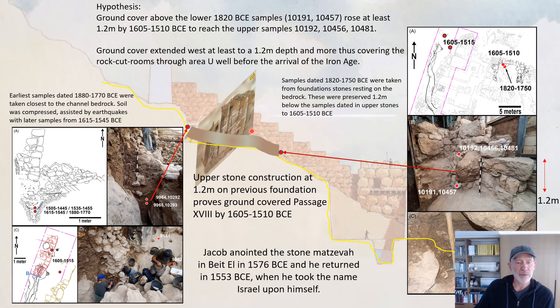For those 900 years or so, this area was completely out of use and unknown. The matzeva stone that was preserved by the constructors of the wall was discovered in 2009-2010 in the excavation by Elisha Kron and remains in place today. Interestingly, the stone coincides with the dates that Jacob anointed a matzeva stone at Beit El, according to biblical chronology, around 1576 BCE — 3500 to 3600 years ago. When he returned to Beit El in 1553 BCE, he took the name Israel upon himself, and the proposal is that this is the Stone of Israel at Beit El in Jerusalem.